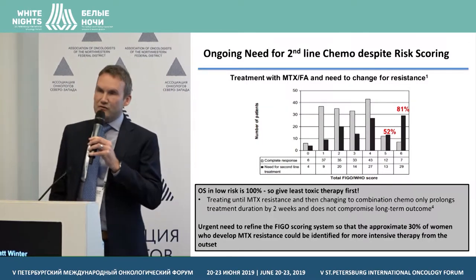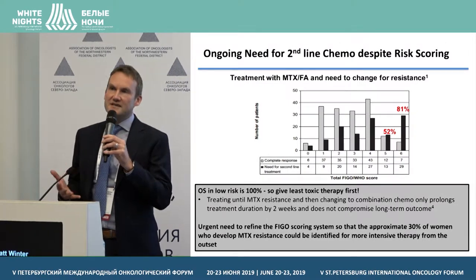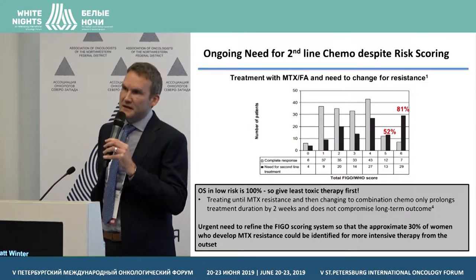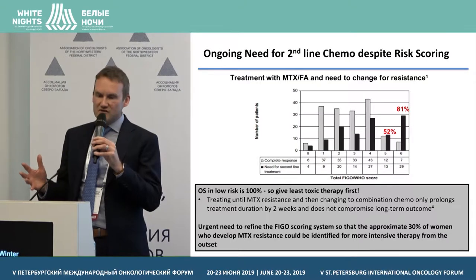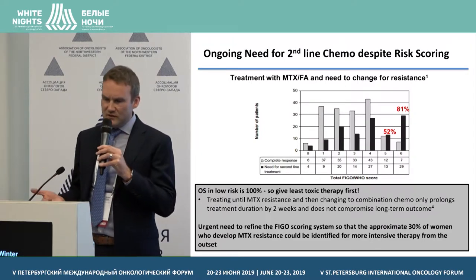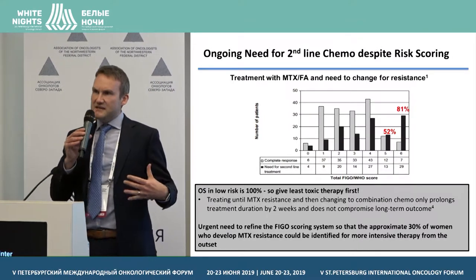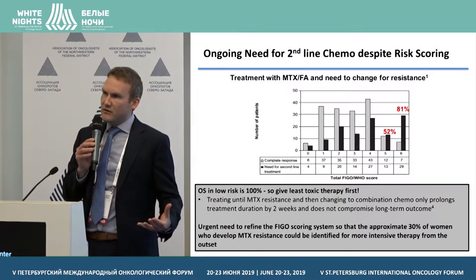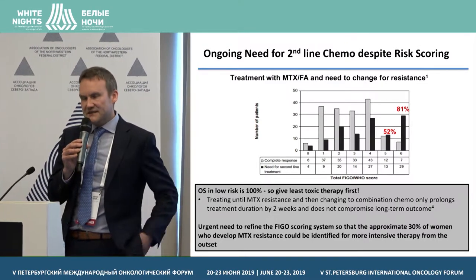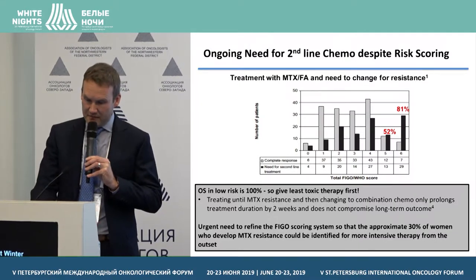However, overall survival in low-risk disease should be 100%. Most of us take the approach that it's still very reasonable to give the least toxic treatment first, because even with a score of 6 you have a 1 in 5 chance of complete response. Data from Michael's group show that treating until methotrexate resistance and then changing to combination chemotherapy only prolongs treatment duration by two weeks and does not compromise long-term outcome. However, this data clearly shows we need to refine the FIGO scoring system to identify up front the 30% of patients who will develop methotrexate resistance and may benefit from more intensified treatment.